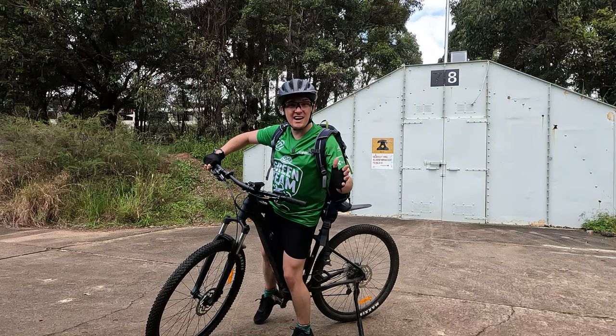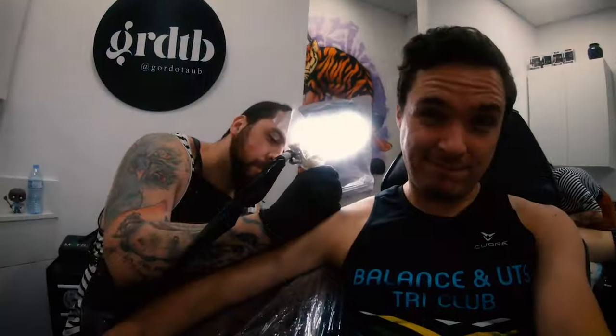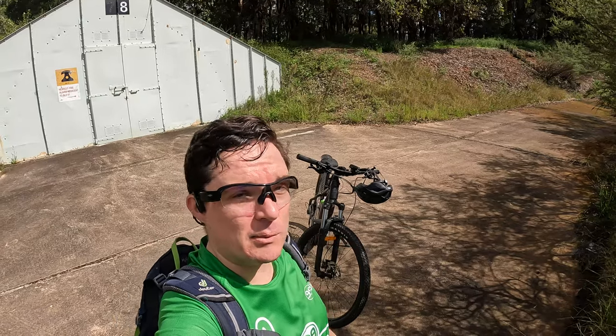Hey, how's it going? I'm Will and I'm part of the 99 Bikes Green Team for 2022. Over the last couple of years I have been a bit lazy. I've been driving into work way too often, and that's why I thought I really needed to get into gear once again and start cycling into work. And that's where this beautiful little bike came in, the Merida eBig 9 300 SE, which I received as part of the Green Team for 2022 with 99 Bikes.